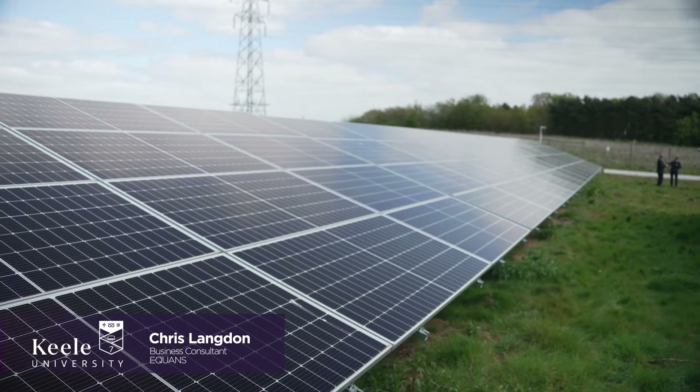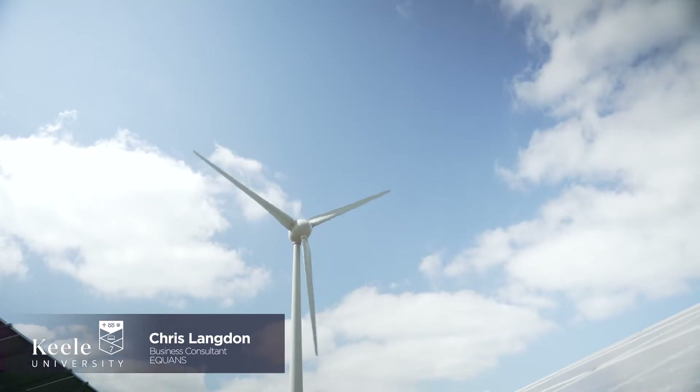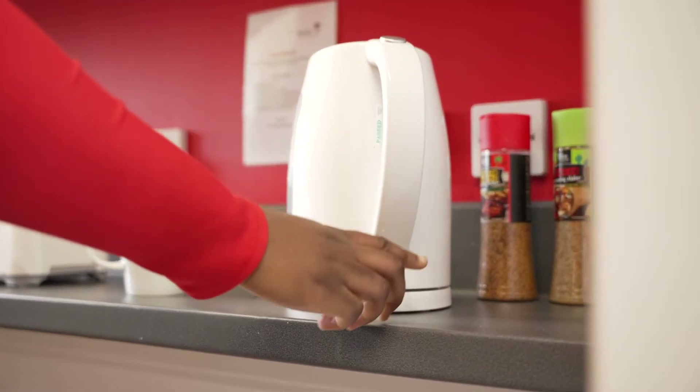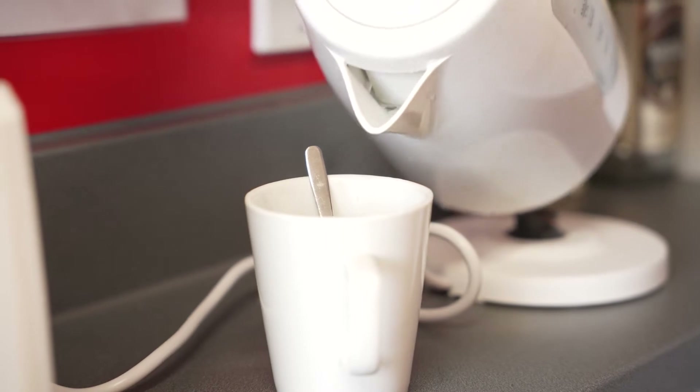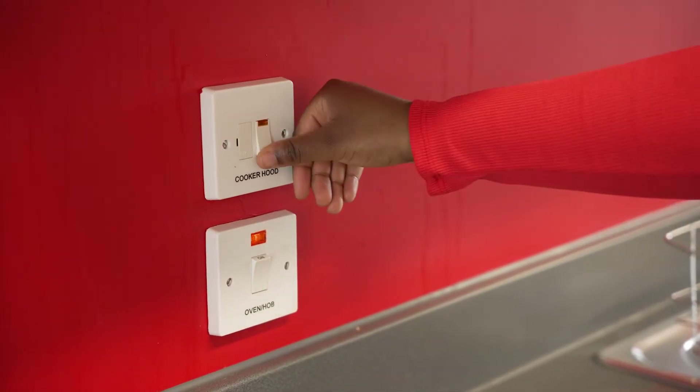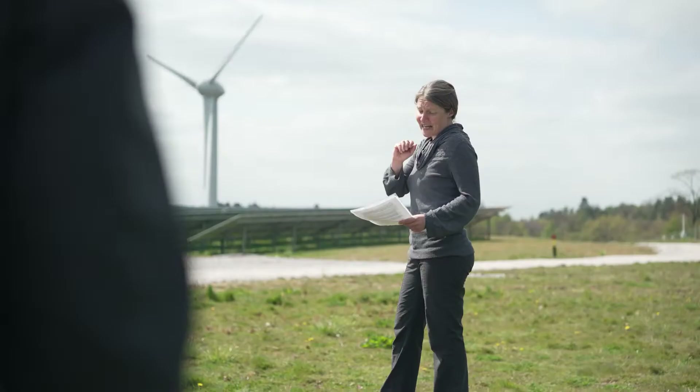What we've designed is 12,500 solar panels, two wind turbines and a battery store. That's all connected back into the campus so it supplies clean energy to the Keele campus, and when Keele campus isn't drawing down and needing it, it then exports it into the grid, contributing to the renewable installed capacity in the UK.